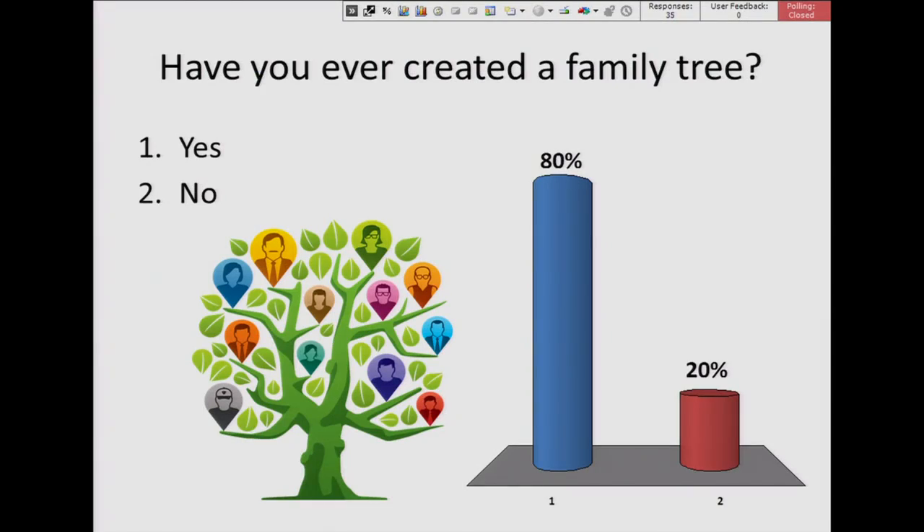80 percent said yes — that's really great. So today we're going to be talking about how you can use your family history to help improve your health.